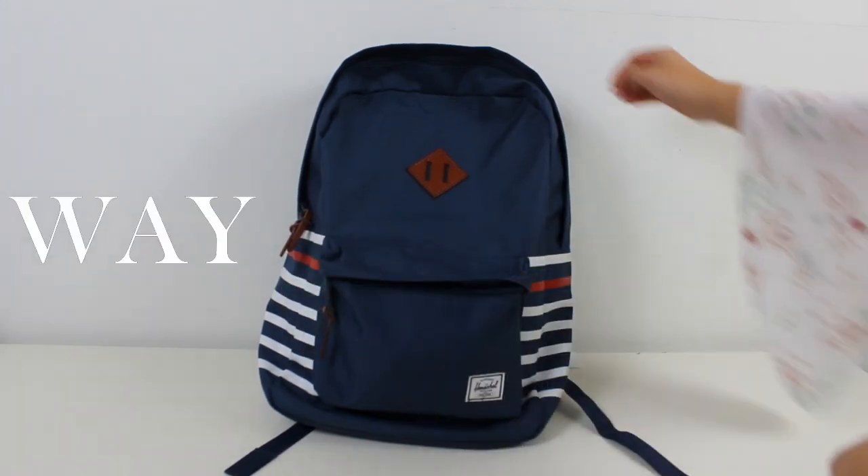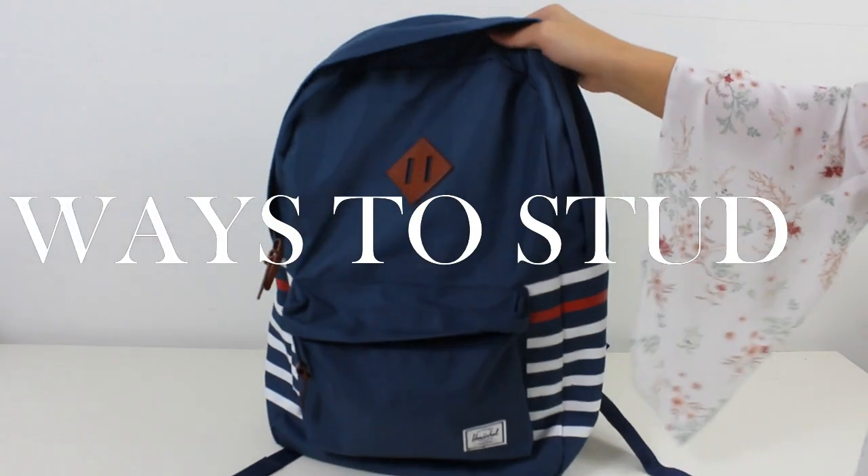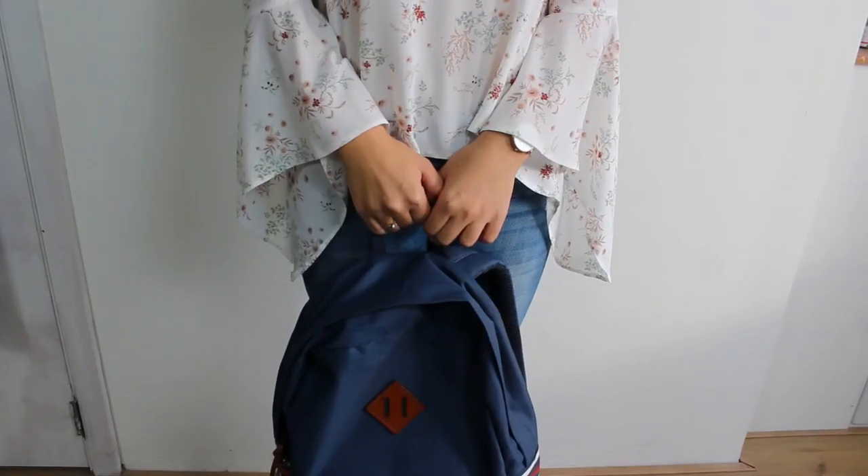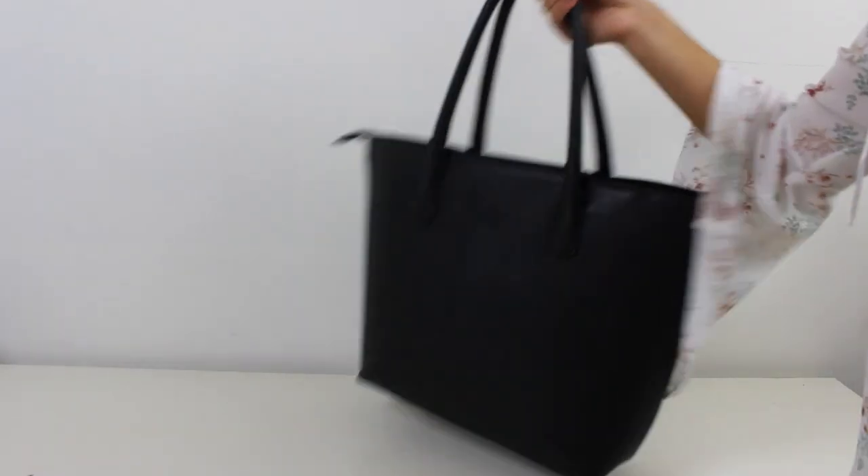Hi guys, and welcome back to my YouTube channel and to the 13th day of this December series that I'm doing. Today I'm going to show you what's in my bag — when I take my bag to the library or when I'm going to school, so that can be a little bit different.